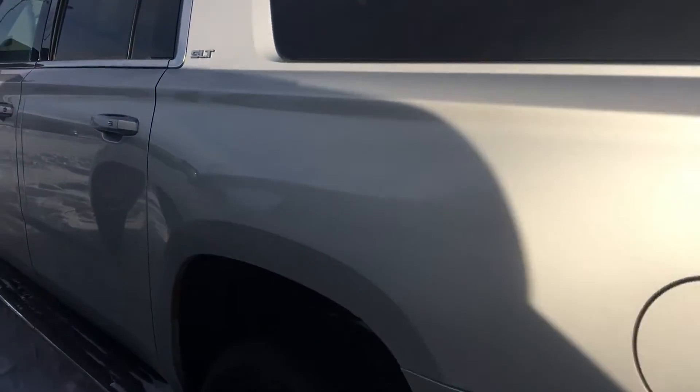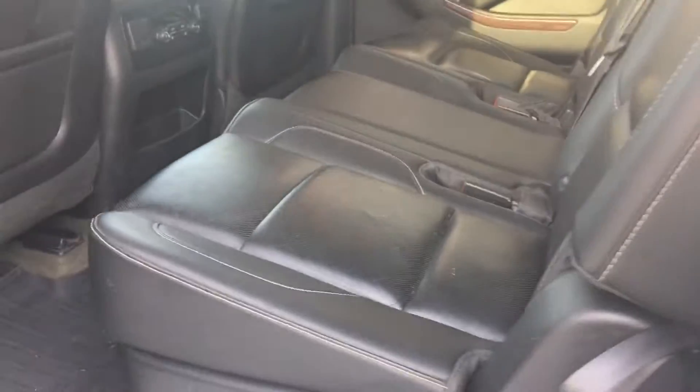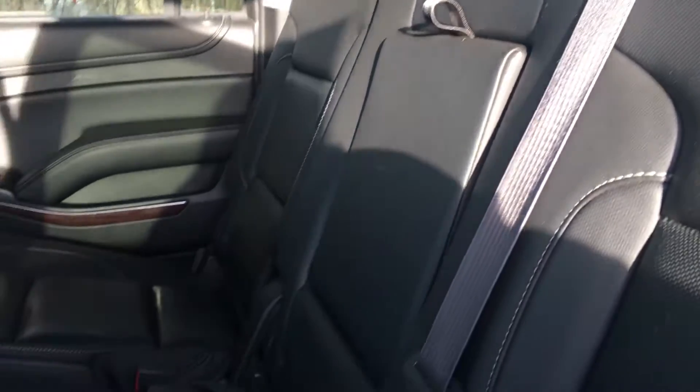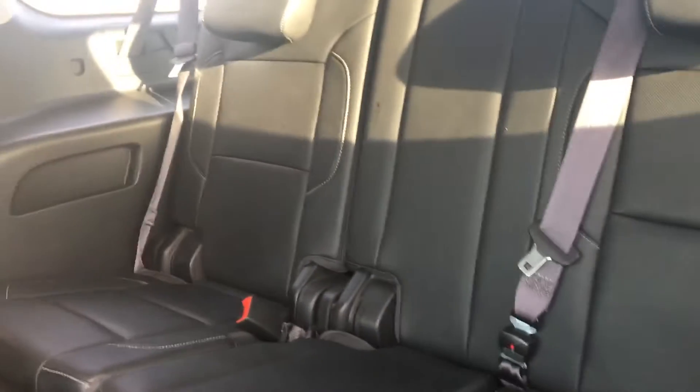We're going to make our way up and have a little peek inside. We've got a nice black leather interior in here, very clean as you can see. Heated seats in the second row as well. And then you just pull this little handle here, seat folds down, and we've got access to the third row.